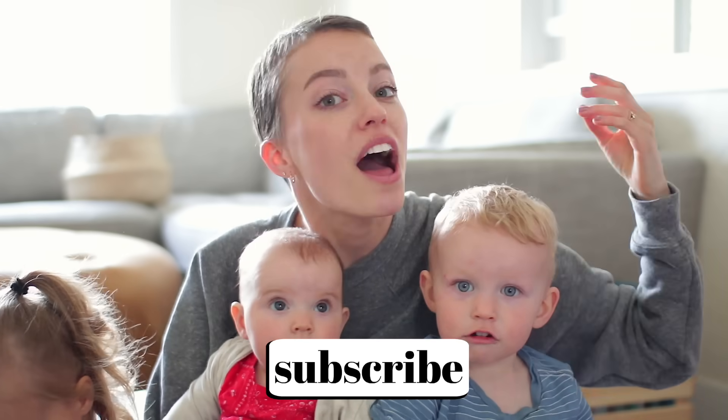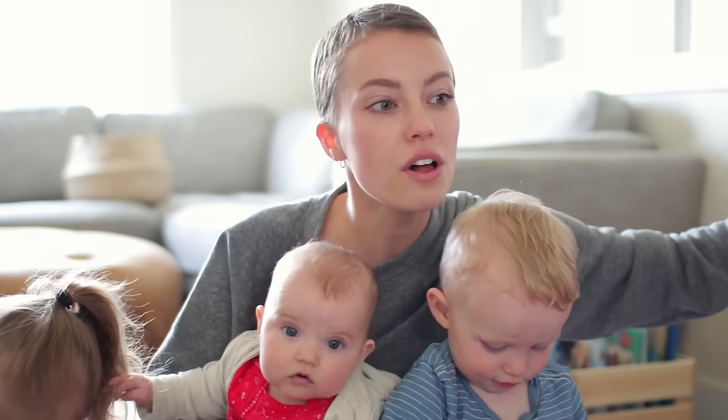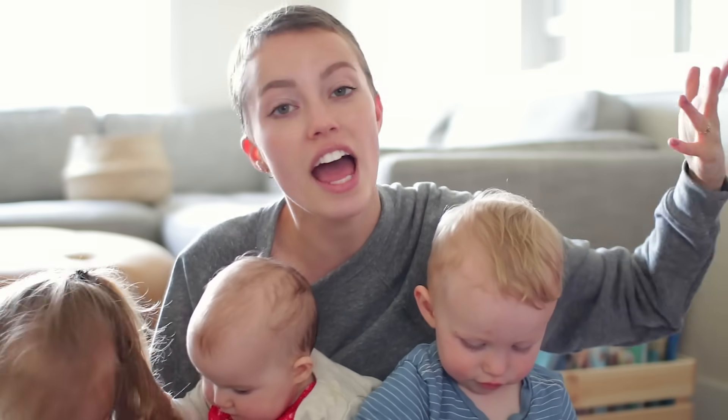If you guys want to see any of my other healthy habits videos, I will have my playlist linked down below. I have healthy habits just in general, and I have another home-specific healthy habits video.